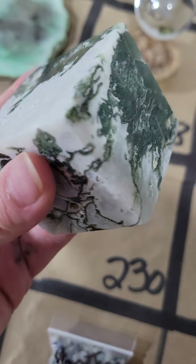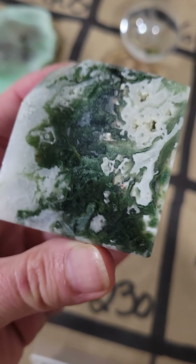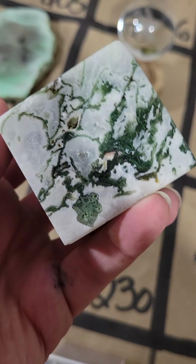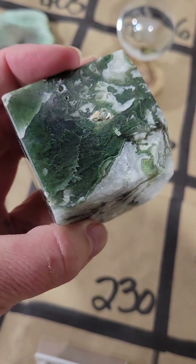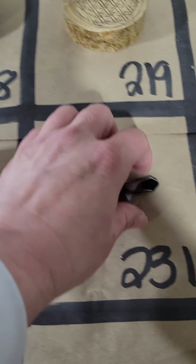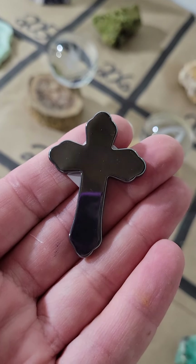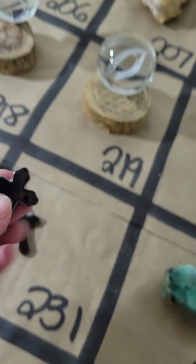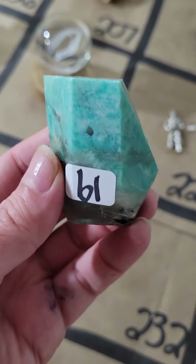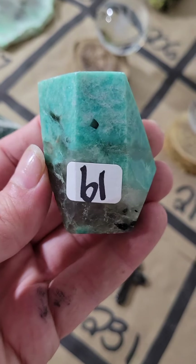Number 230, I have a moss agate cube — another one, these are so pretty. There's druzy there, lots of white on this one, I love it with the white — that one's $25 on 230. Number 231, I have two hematite crosses left — they're $6, and I have two left on 231, they're both the same. Number 232 is beautiful blue aragonite — look at the blue on this one, it's a free form — $19, really pretty.